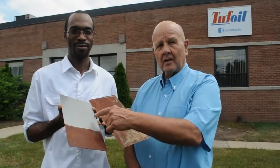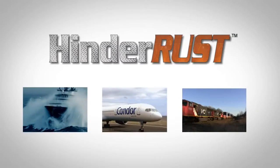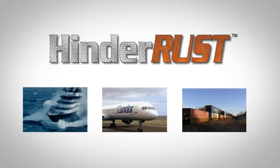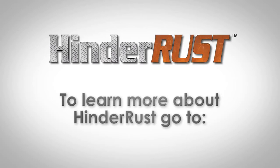As you can see, Hinder Rust stops the metal from rusting. Hinder Rust keeps the world moving. Machines running better and lasting longer.